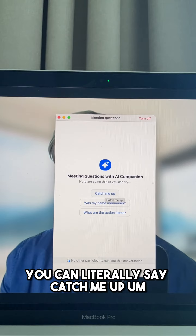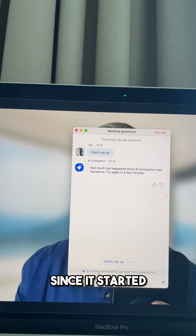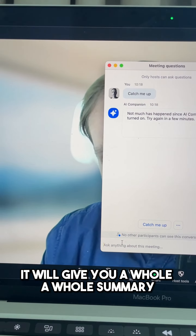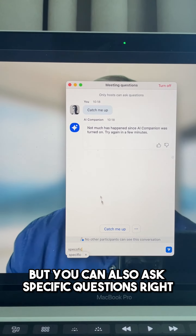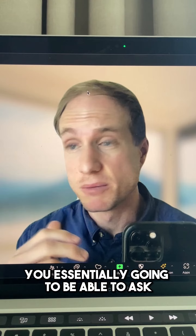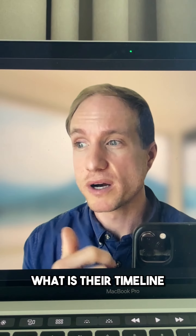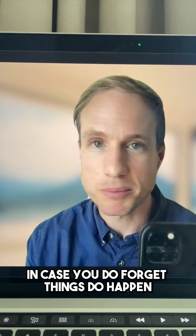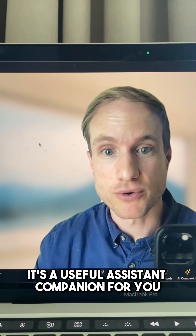If you say all, you can literally say 'catch me up' — it'll say not much has happened if it just started, or give you a full summary on a long call. You can also ask specific questions like what was this person's challenge at the beginning of the call, or what is their timeline to get started on this project, in case you forget. It is a very useful assistant companion.